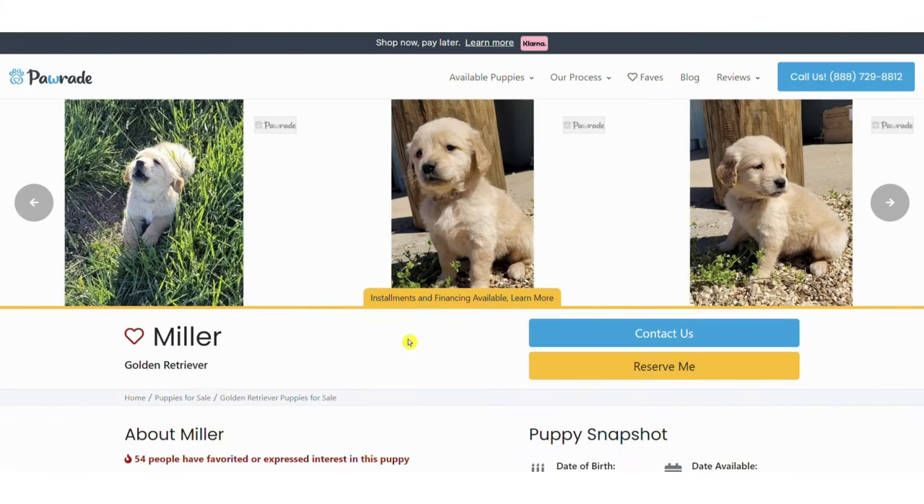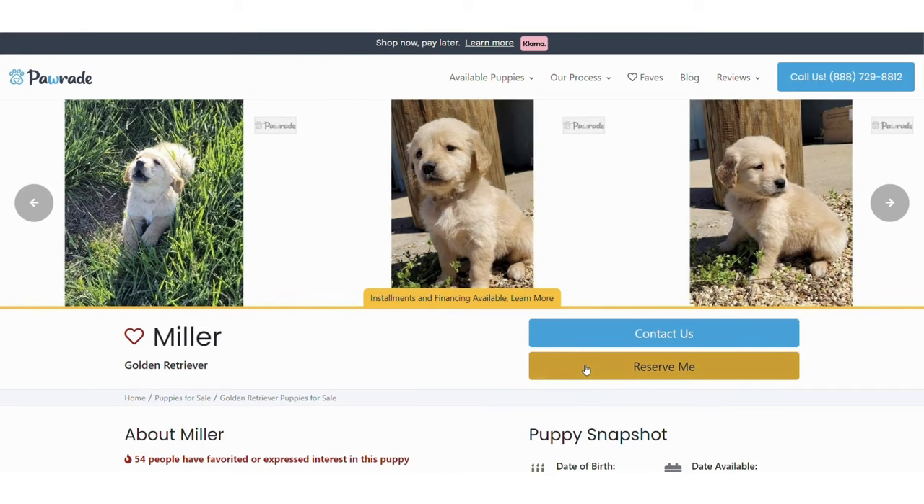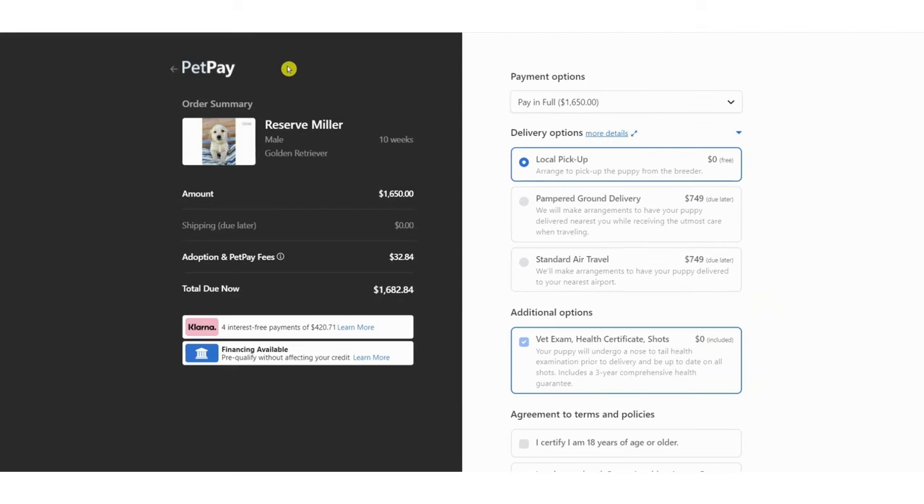Submit the request and Paw Raid will contact you back quickly. You can also find this form by clicking the blue Contact Us button under the pictures. You can click the yellow Reserve Me button for the payment page.